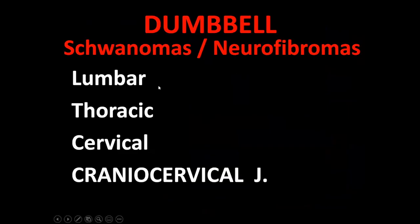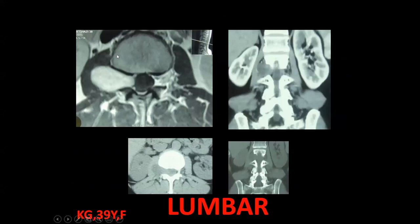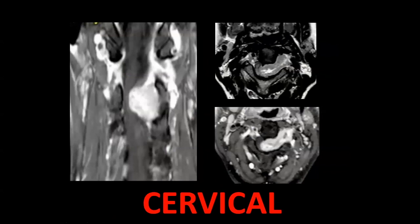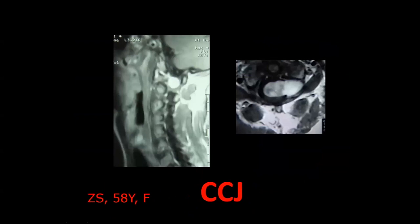Dumbbell schwannomas are more common in the lumbar region, followed by thoracic, then cervical, or they can be at the craniovertebral junction. Let me give some examples from my own patients. This is a lumbar schwannoma, another lumbar schwannoma, a cervical schwannoma — another cervical schwannoma. They come in all sorts of shapes and sizes, and they can also occur across the craniovertebral junction — here is one such case in a 58-year-old female patient.